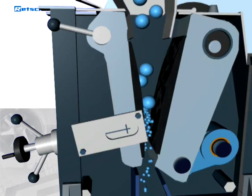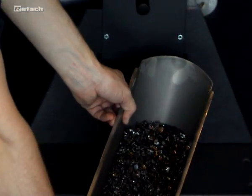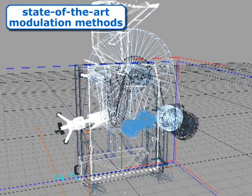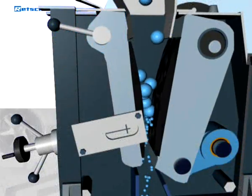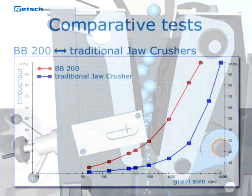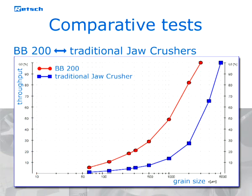As soon as the sample is smaller than the gap width, it falls into a removable, easy-to-clean stainless steel collector. By using state-of-the-art modulation methods during the design process of our crushers, we ensure best performances. Due to the optimized eccentric movement and the special geometry of the grinding chamber, the Retch BB200 achieves a much higher fineness than traditional jaw crushers.